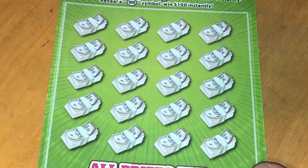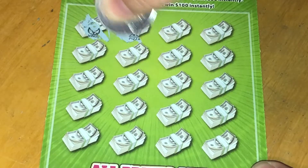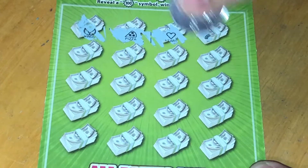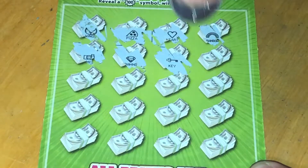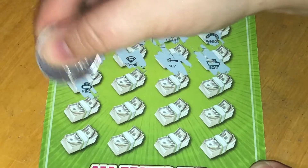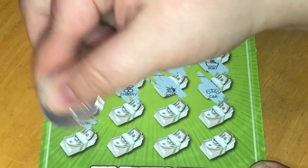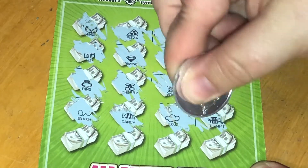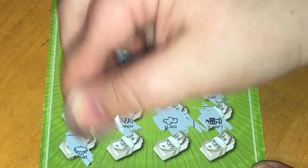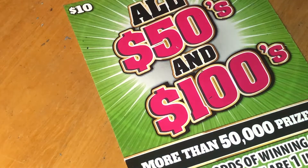We're just looking for a 50 or 100 burst — every other symbol doesn't matter. Be nice to get one of those. No luck yet, two more rows. Last spot and nothing — no win on the all 50s and 100s. That was ticket number two.